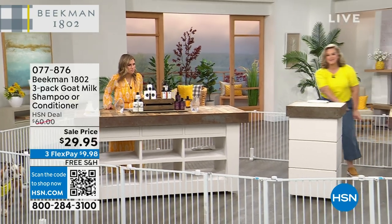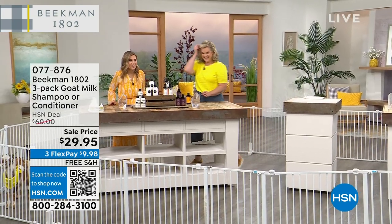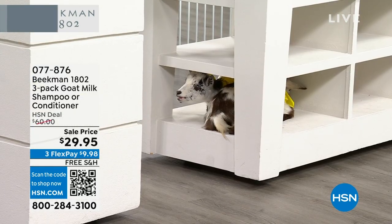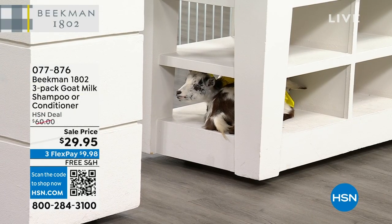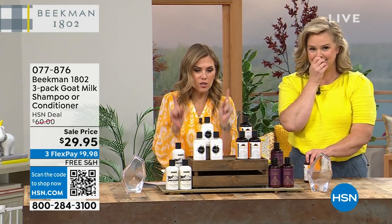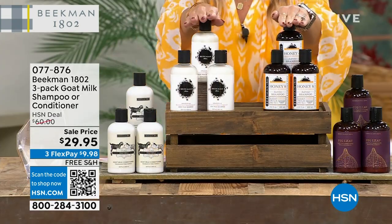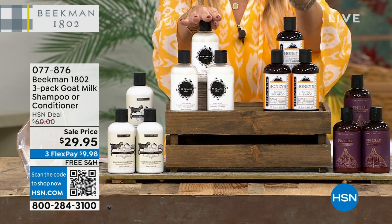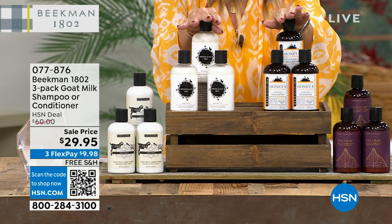I'm worried these are going to sell out. Here are your choices: in shampoos at $20 a bottle, full-size, you choose honeyed grapefruit or honeyed orange blossom. In conditioners: pure, which is fragrance-free, or the voluptuous fig. Fig is going to be the next one to sell out.